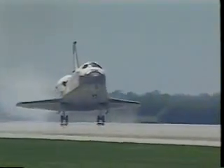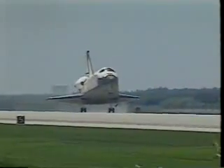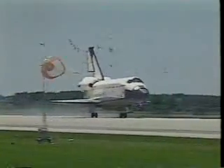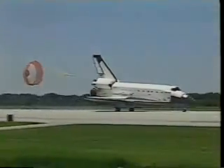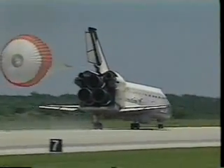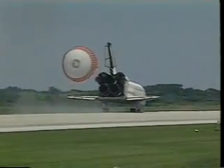Once we've touched down, we keep the nose in the air at first, deploy the drag chute to help us slow down, and then smoothly lower the nose. The drag chute almost makes brakes not required as it slows us down very rapidly. We let it go at about 60 knots so it won't contact any of the shuttle main engine bells during deceleration.